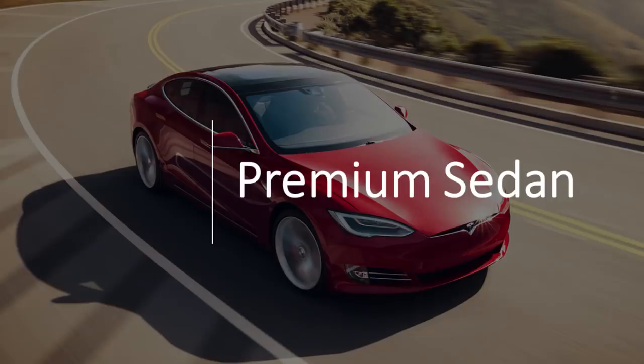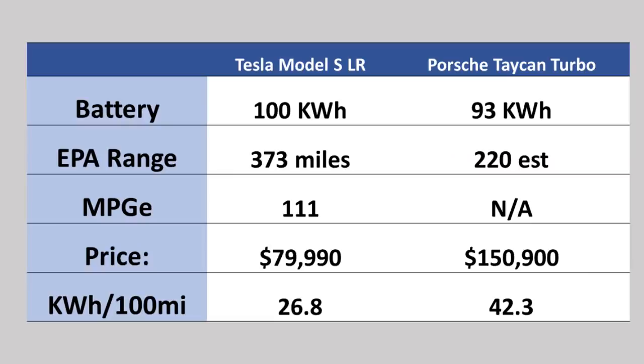Let's talk now about the premium sedan market. There are really two vehicles that fall into this category: the Tesla Model S long-range, and the Porsche Taycan Turbo, which is the middle-of-the-range Taycan. I chose these two because they were the closest I could come to based on specs and equipment.